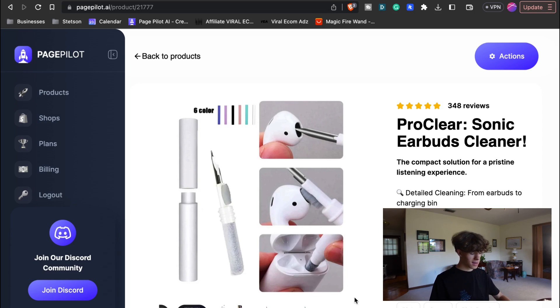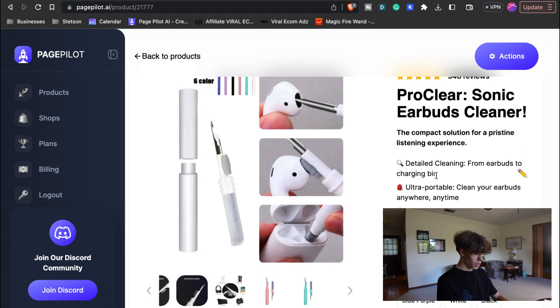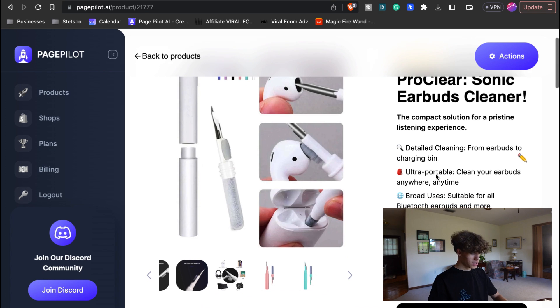And now we are back, and it made this website look so professional. It says 'ProClear Sonic Earbuds Cleaner.' It's got the photos from AliExpress looking completely professional. What you really need to zoom in on is the description. Underneath here, we have the reviews and it automatically adds those in. It has the description — 'the compact solution for a pristine listening experience' — with four bullet points and good emojis so that it looks very modern and professional. It has little snippets of what this product is about with only you giving it a link.